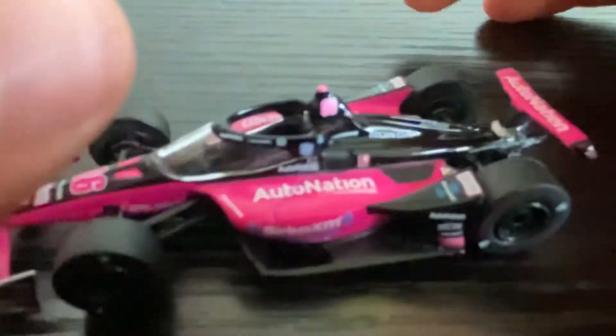Zooming in a little bit — the inside of the car is pretty plain, not much to talk about. We have AutoNation and Speedway on the side here, and same on the other side of the car.